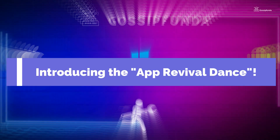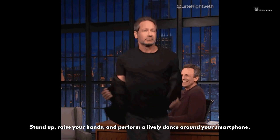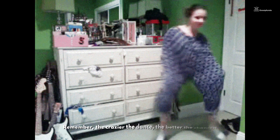Introducing the app revival dance. Yes, you heard it right — stand up, raise your hand, and perform a lively dance around your smartphone. It's rumored to appease the app gods and bring your Winn Dixie app back to life. Remember, the crazier the dance, the better the chances.